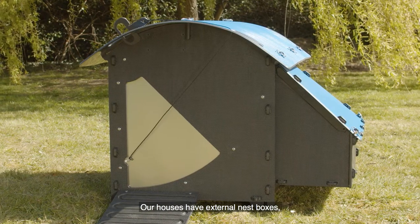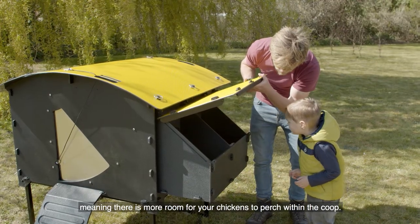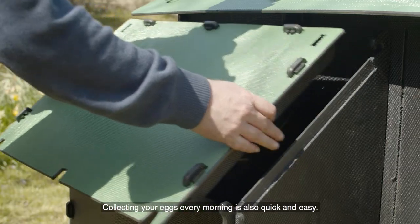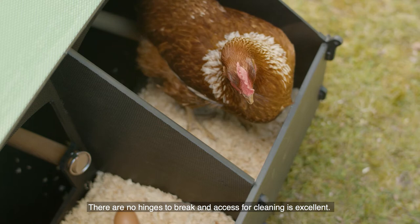Our houses have external nest boxes meaning there is more room for your chickens to perch within the coop. Collecting your eggs every morning is also quick and easy — you simply slide off the quick release pins and lift away the lid. There are no hinges to break and access for cleaning is excellent.